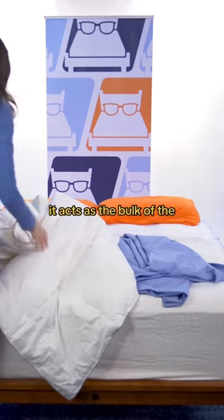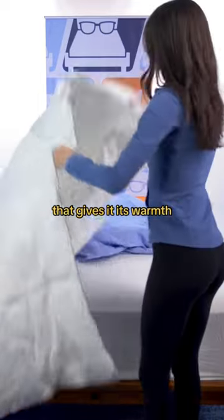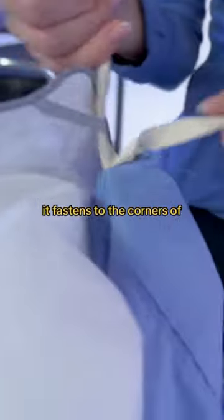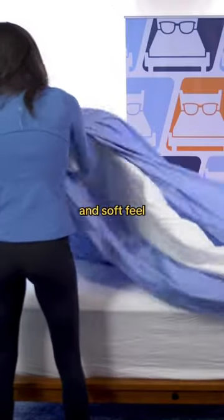This is a duvet insert. It acts as the bulk of the blanket and holds the material filling that gives it its warmth and weight. This is a duvet cover. It fastens to the corners of your duvet insert and gives the blanket a nice clean look and soft feel.